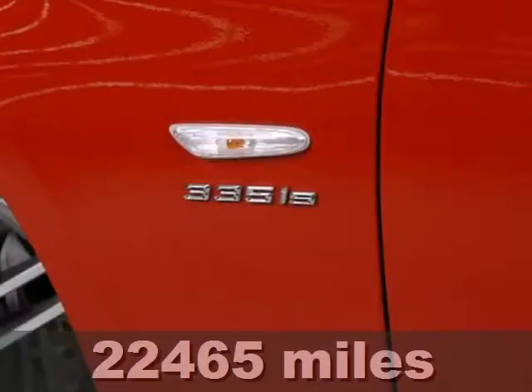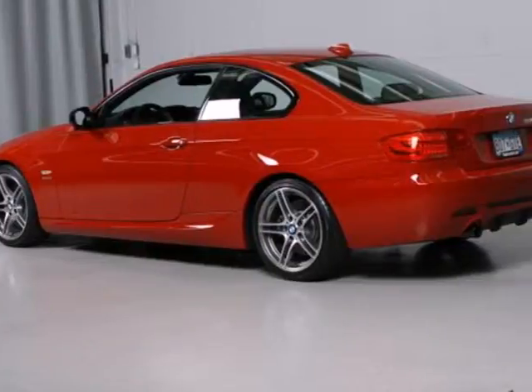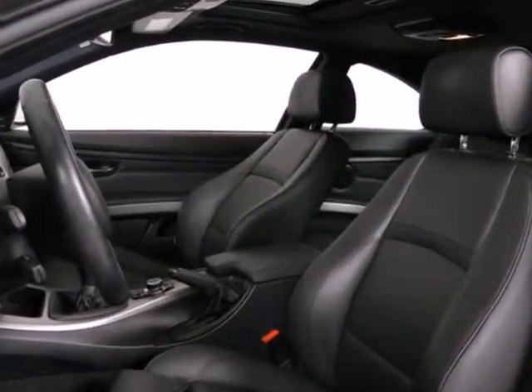It comes equipped with standard amenities, including alloy wheels, a brake hill holder, a leather-wrapped steering wheel, a tire pressure monitor, and a premium sound system with MP3 input and steering wheel controls.